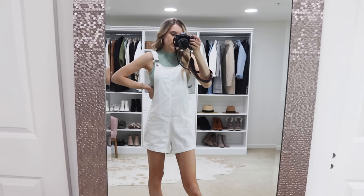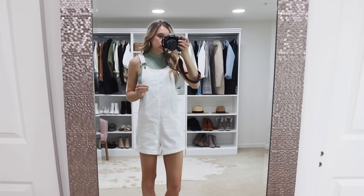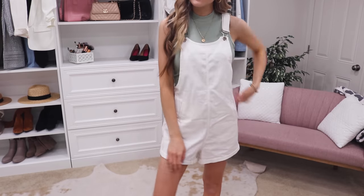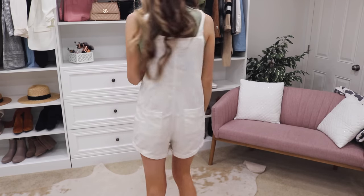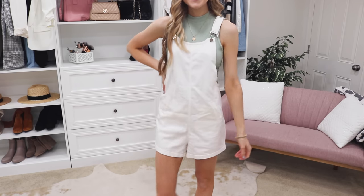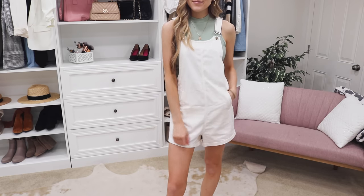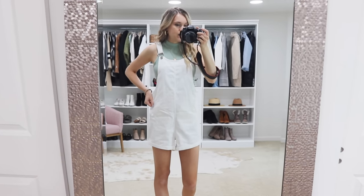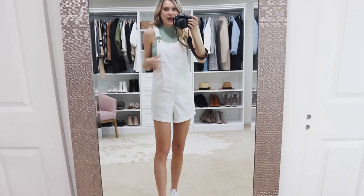Here's the little denim jumpsuit romper that I wear with this tank top all the time. It's also from Amazon — I got it last year and have worn it on repeat. It comes in black as well, has front pockets, and even though it's white it's not see-through. The tank is the perfect length where it doesn't show on the side. It has adjustable straps, is really cute and flattering in the back, and has one little pocket. The denim is a nice thin lightweight material — not bulky — and it's just one of my favorite outfits from last summer and this summer.